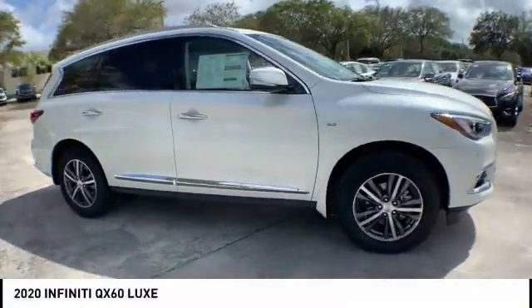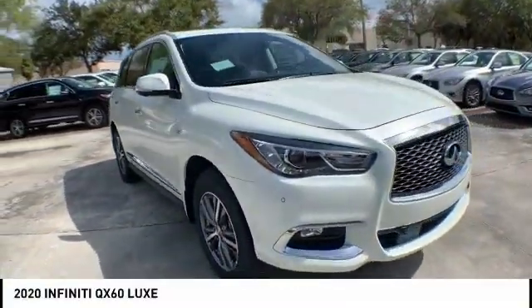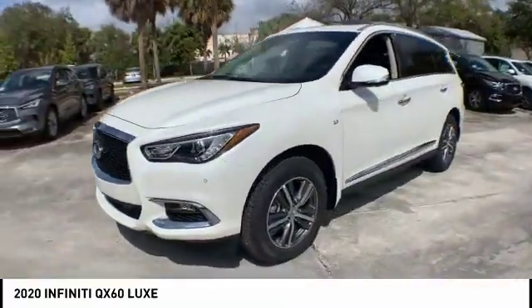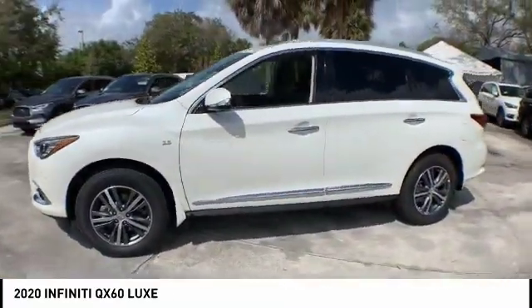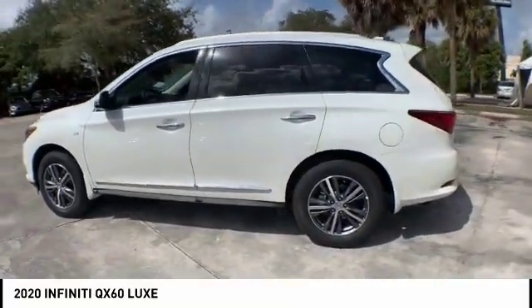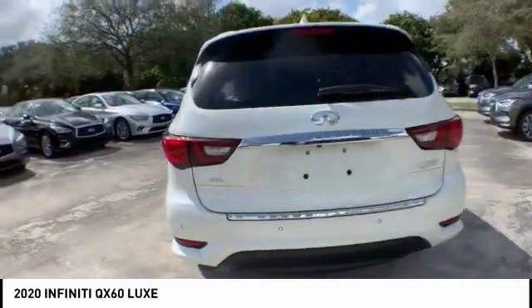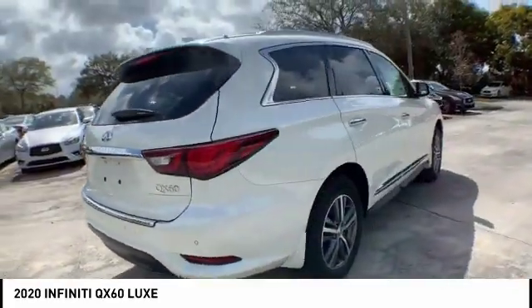We are pleased to show you the 2020 Infiniti QX60. The Infiniti QX60 is the perfect blend of luxury and practicality. This crossover SUV not only provides ample space for passengers and cargo, but also an interior that screams luxury.